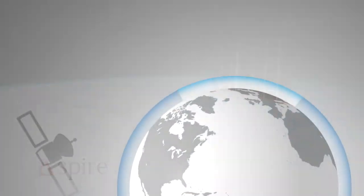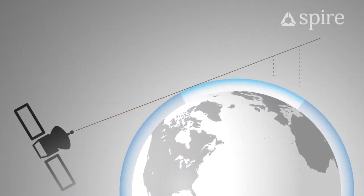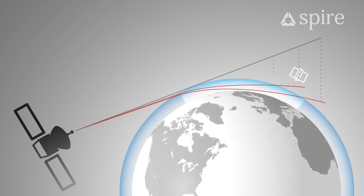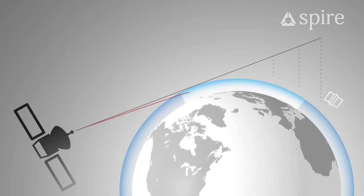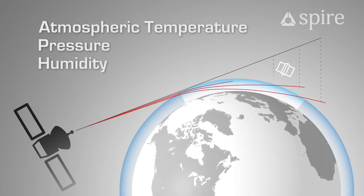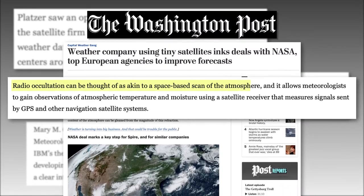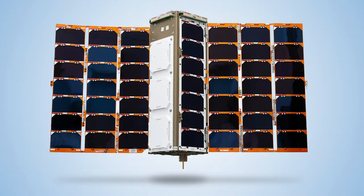Radio occultation, or RO for short, is used to measure the refraction of radio signals as they pass through the Earth's atmosphere. Capturing this data allows the measurement of atmospheric temperature, pressure, and humidity. The Washington Post compares RO to a space-based scan of the atmosphere, making LEMUR the latest weather scanner.